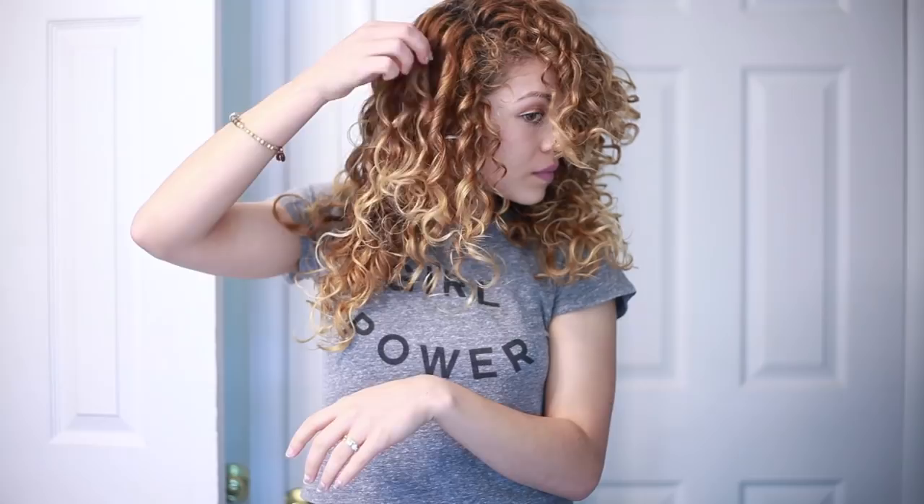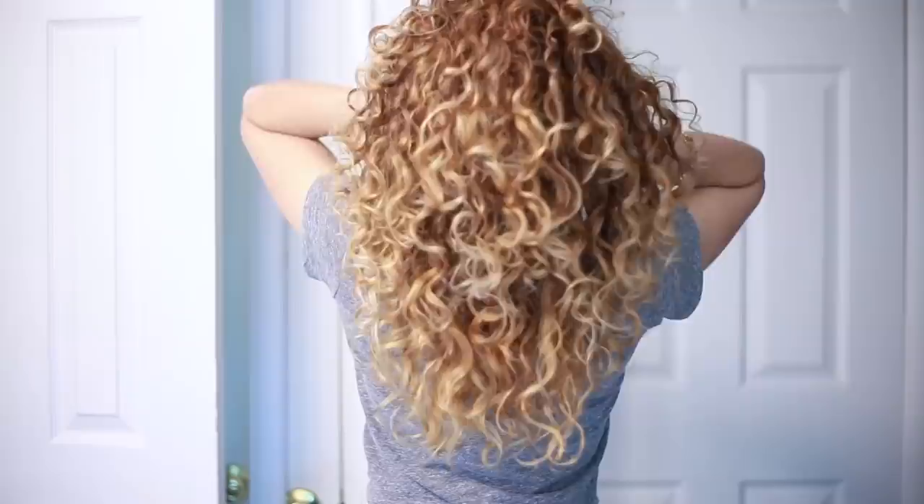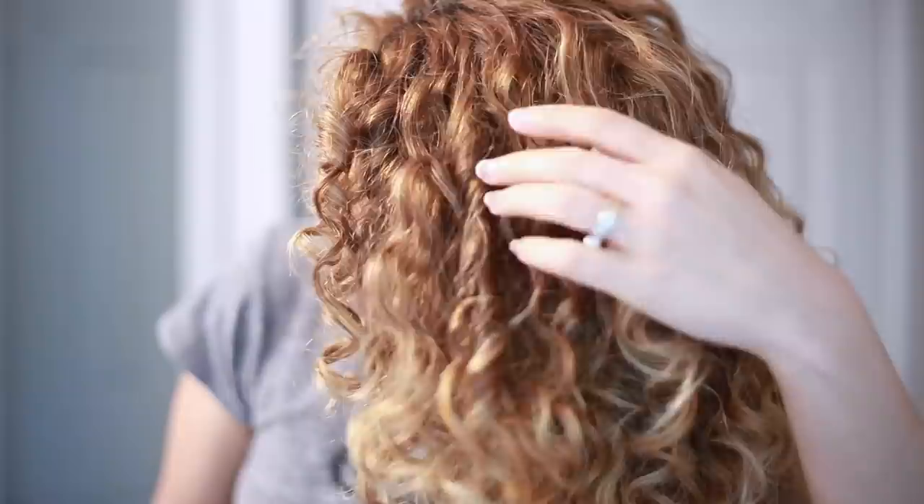So my opinion on Cantu: it's affordable and it works pretty well, but it's not great for my hair — it doesn't really have a strong hold. As you can see, my curls are not as tight or defined as they usually are. But if I'm on a budget, it gets the job done.